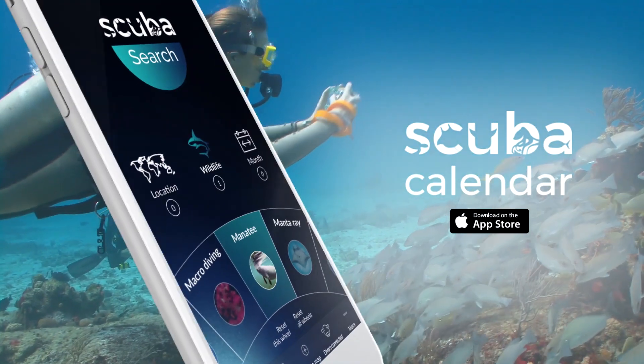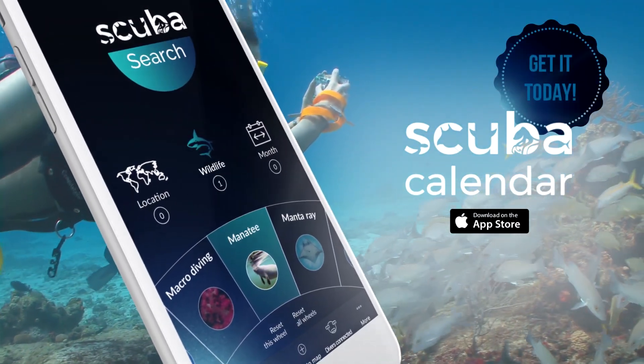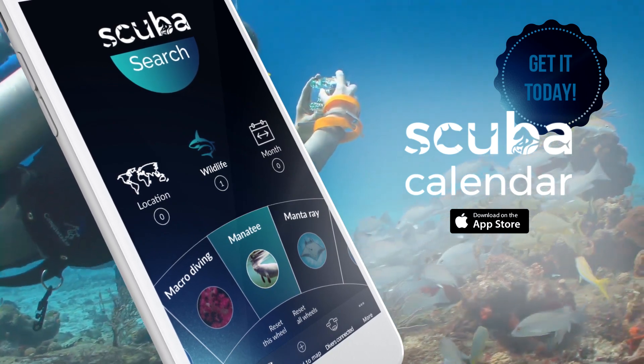If you're a diver or follow marine wildlife, Scuba Calendar is a must-have.